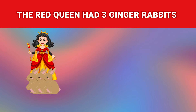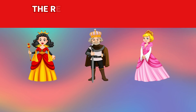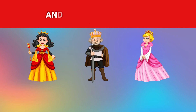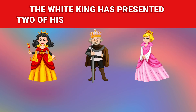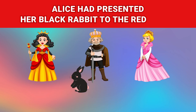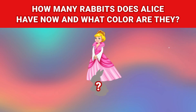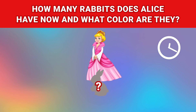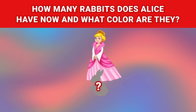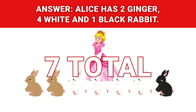The red queen had 3 ginger rabbits, the white king had 5 white rabbits, and Alice had 1 black rabbit. The red queen presented 1 of her rabbits to the white king and 2 more to Alice. The white king presented 2 of his rabbits to the red queen and 2 more to Alice. Alice presented her black rabbit to the red queen, and right after that the queen presented all her rabbits to Alice. How many rabbits does Alice have now, and what color are they? Alice has 2 ginger, 4 white, and 1 black rabbit — 7 total!